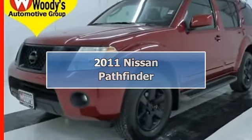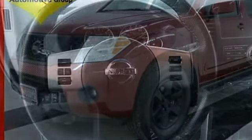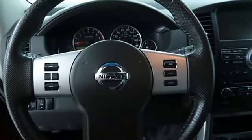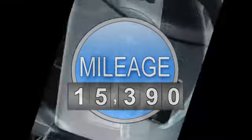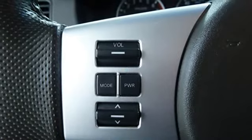Price includes $500 instant rebate when financed through Woody's lender. There's plenty of room for the entire family in this one-owner, clean Carfax 2011.